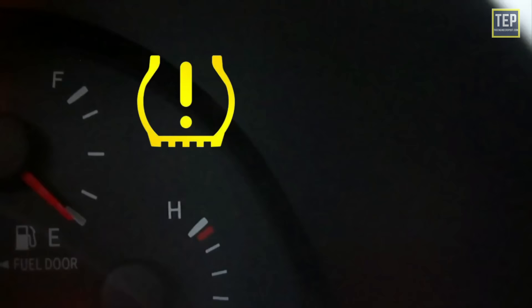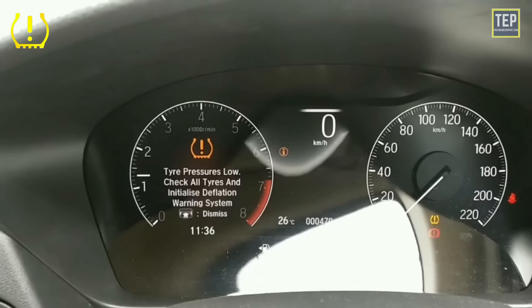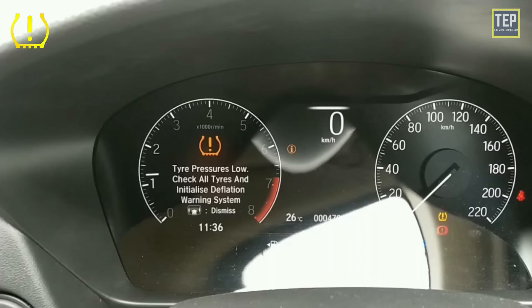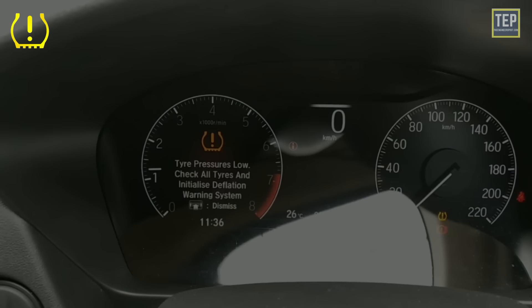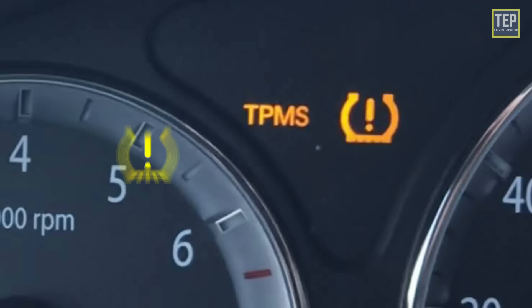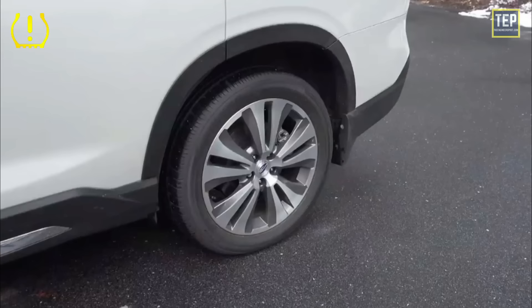Now let's look at the safety symbols. The tire pressure warning light indicates that pressure is low in one of your tires. The tire pressure monitoring system (TPMS) aims to alert you when tire pressure is too low and could create unsafe driving conditions. Warning lights are usually yellow or amber and resemble a cross-section of a tire with an exclamation point or the letters TPMS.